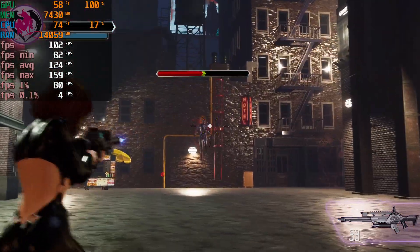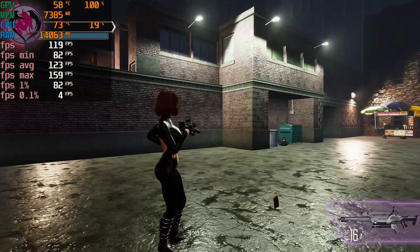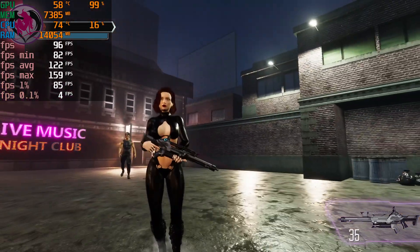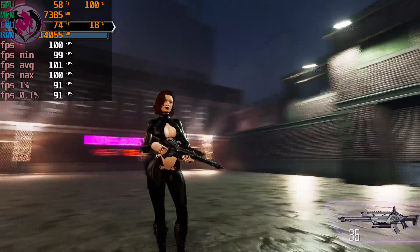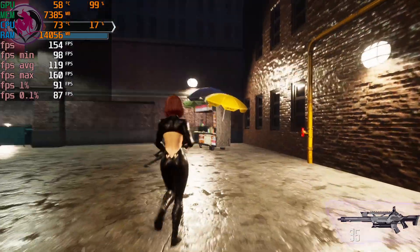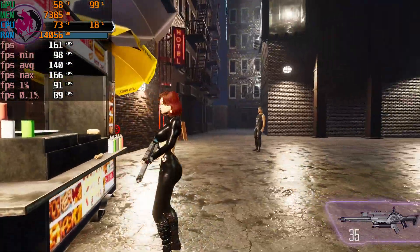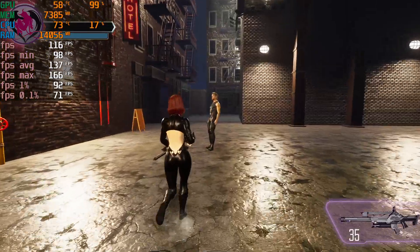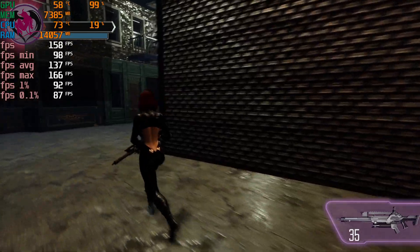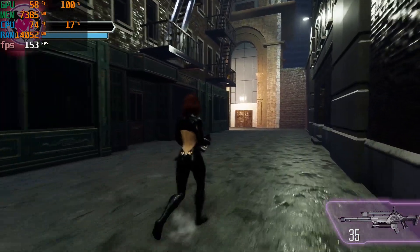Dark Elf scouting this area. Dark Elf. Light Elf. Dark Elf scout.